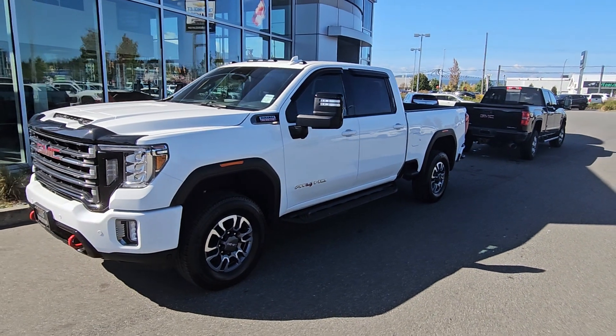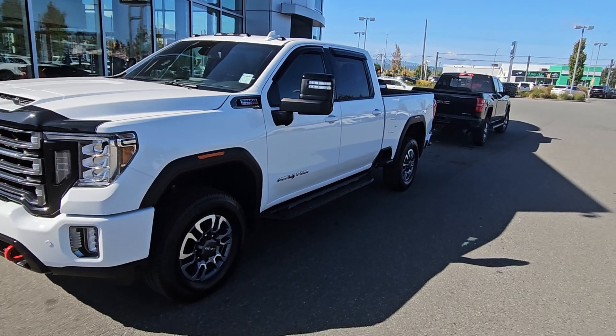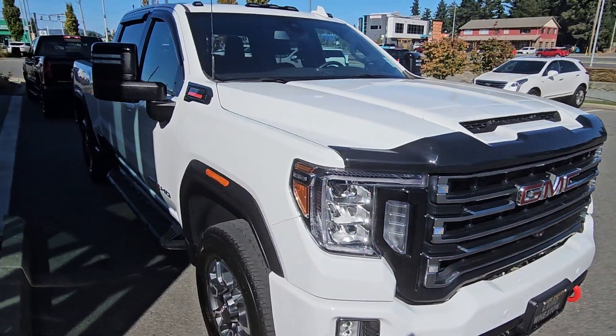Hey Charles, Steve here from Larry Wheaton GM. Just down here with the 2023 GMC Sierra AT4 3500. Just gonna take a walk around the vehicle. This unit has only 19k — amazing truck.